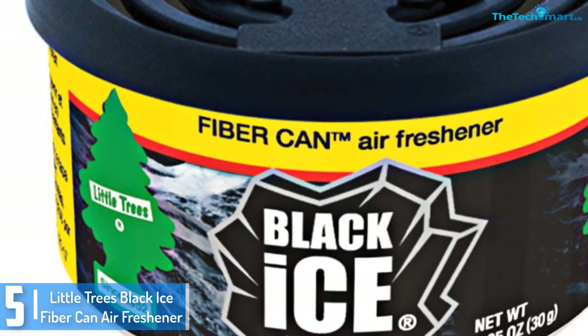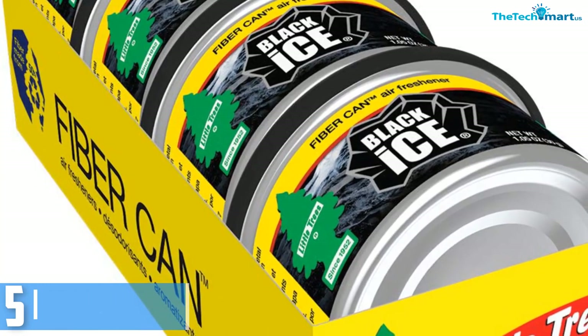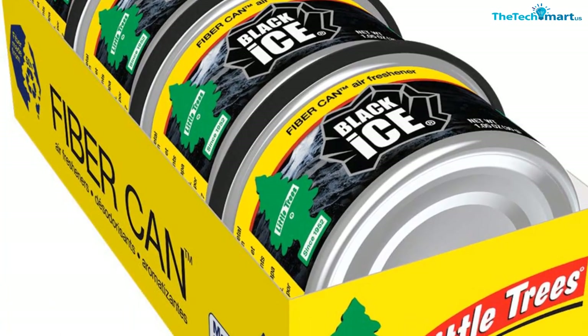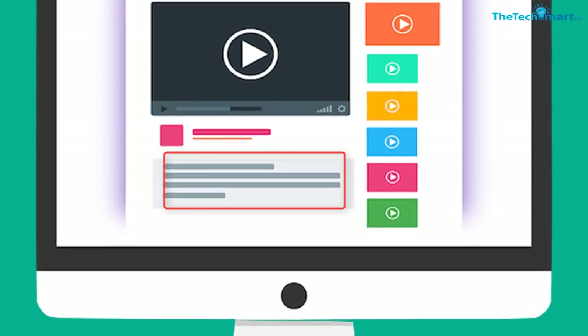It can also be used at home, inside the bathroom, kitchen, and other rooms. Not only that, but it also lasts for a very long time and gives a quite pleasant fragrance. Check out the description for more information about this product and the latest price.